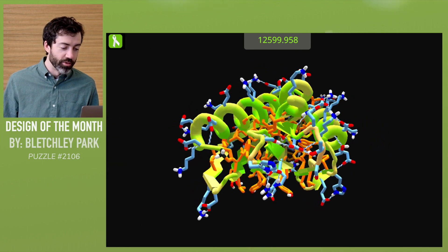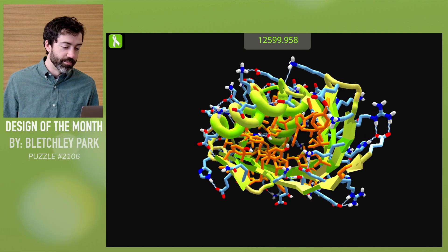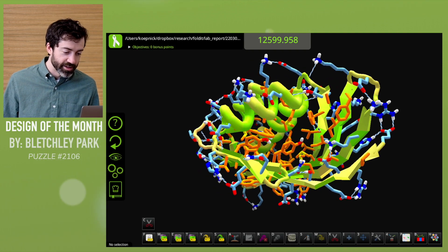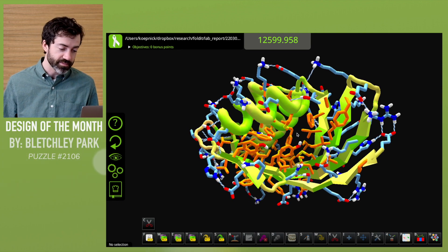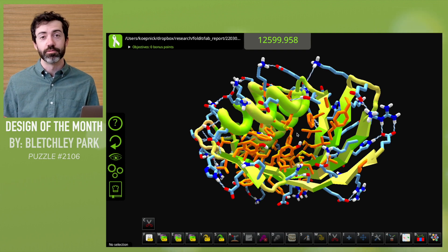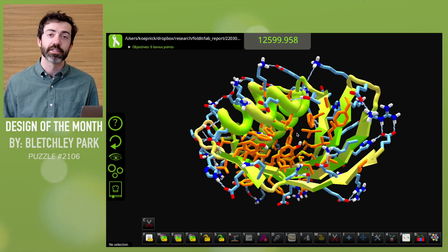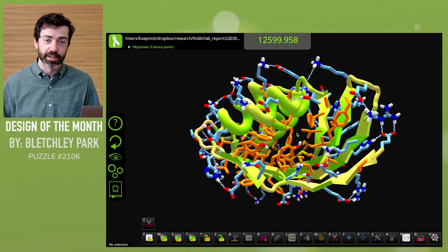Hopefully we'll be running more small molecule binder design puzzles soon, and the neural net objective may help others design proteins with such a high AlphaFold confidence. This is great work from Bletchley Park. As always, we strongly encourage everyone to share your favorite designs with scientists — we love to see what Foldit players think are the most interesting designs, regardless of how they rank on the Foldit leaderboards.